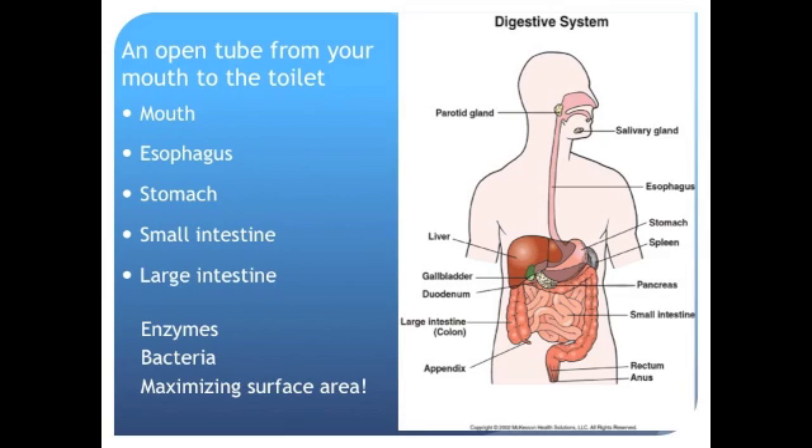One great thing about our digestive system is that it's run by our autonomic nervous system, so we don't ever really have to think about it, except for maybe the last part where we have some control over when we go. Throughout our digestive system, we use a lot of enzymes to help break down our food, and we also use bacteria which live in our gut. The secret to successful digestion is maximizing surface area — we're going to talk about two ways that surface area is maximized.